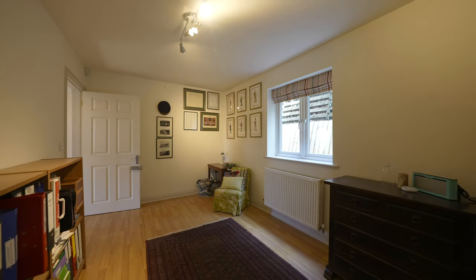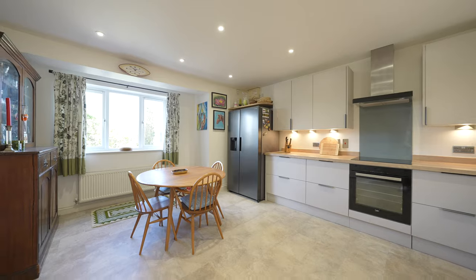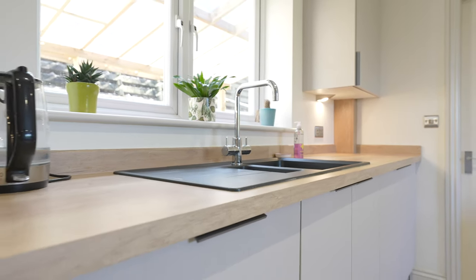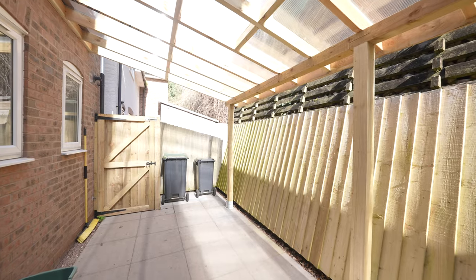The kitchen has recently been modernised and adds a real wow factor to this home. Off the spacious kitchen breakfast room there is a useful utility room giving access to the rear garden.